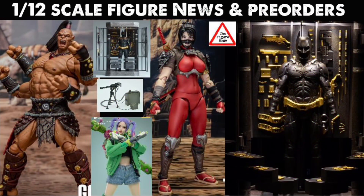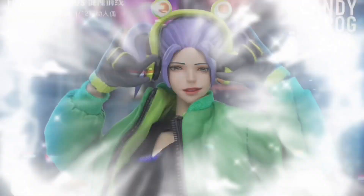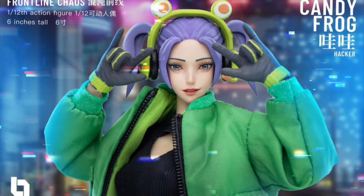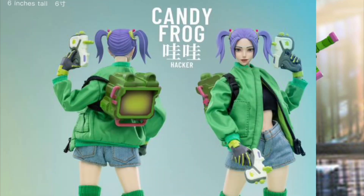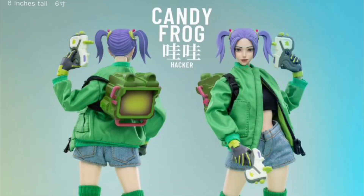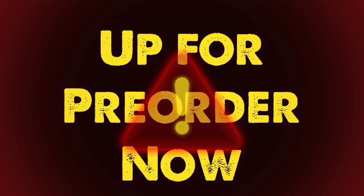Welcome to the Figure Zone. Let's get into this video. Joy Toy Frontline Chaos, Candy Frog Hacker — prepare your wallets, the pre-orders are coming.